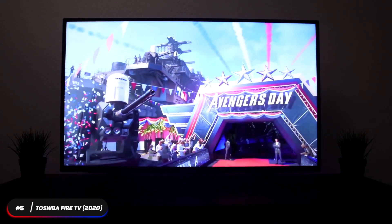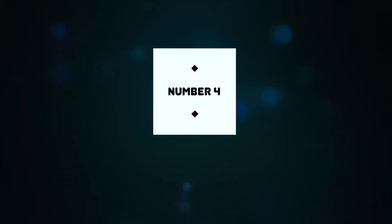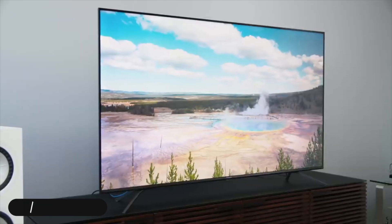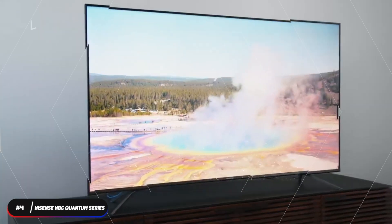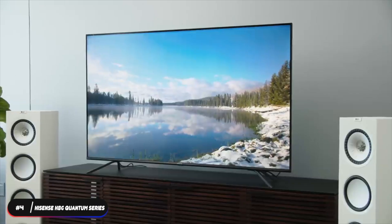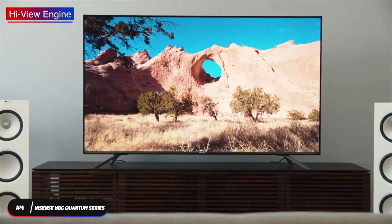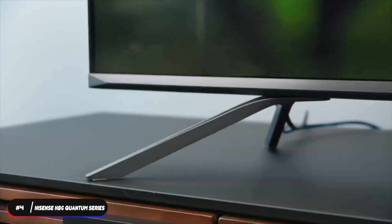If you want easy access to Amazon Alexa, the Toshiba Fire TV is our recommendation. Number four: best Android TV — the Hisense H8G Quantum Series. The Hisense H8G Quantum Series is our selection as the best budget Android TV. The QLED TV is enhanced by quantum dot technology, which lets you experience richer colors, more detail, better brightness, and smoother motion.